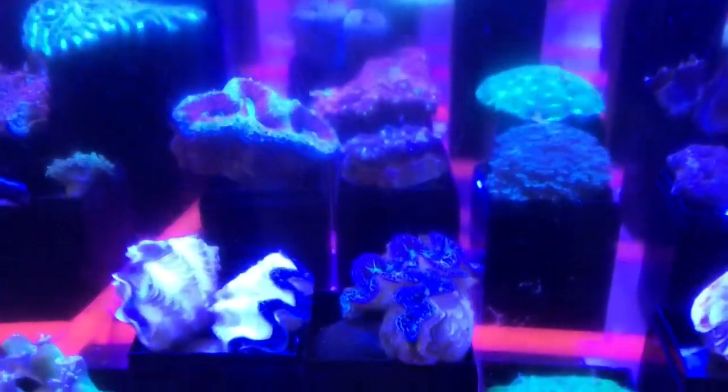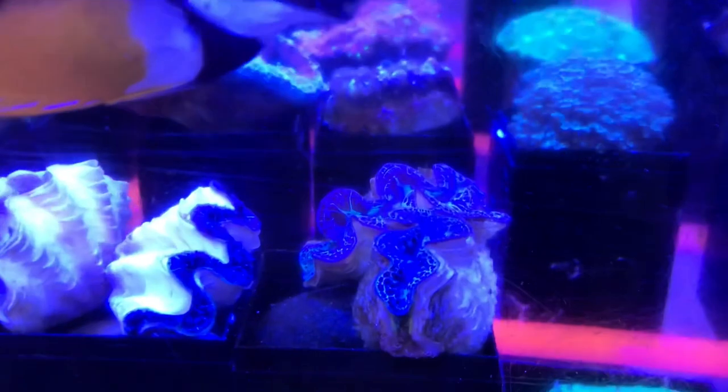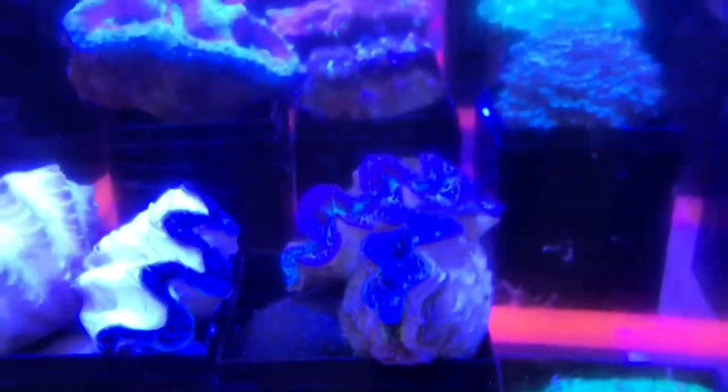Over here in the coral section we've got blue maxima clams — these guys are always neat. Yeah, lots of nice corals.